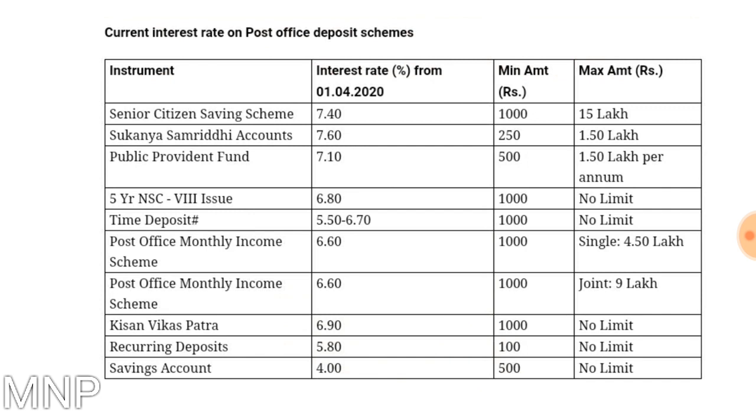The second product is Sukanya Samridhi Account, which is for the girl child. The rate of interest is 7.6%. The minimum amount needed to be invested in a financial year is 250 rupees and the maximum amount is 1.5 lakhs. For Public Provident Fund, the rate of interest is 7.10%. The minimum amount to be invested in a financial year is 500 rupees and maximum amount is 1.5 lakhs.